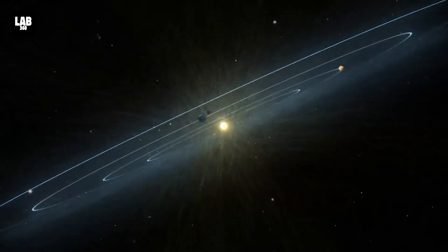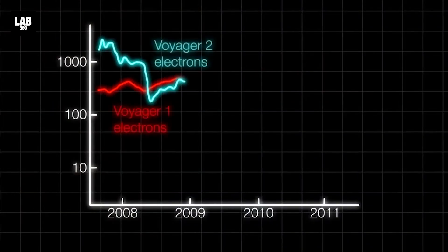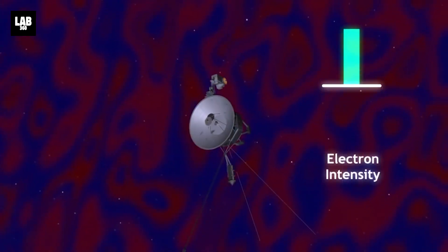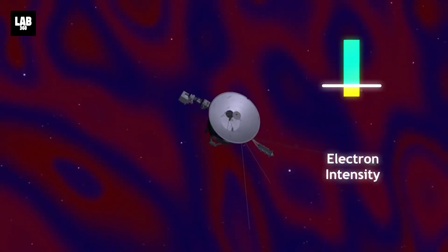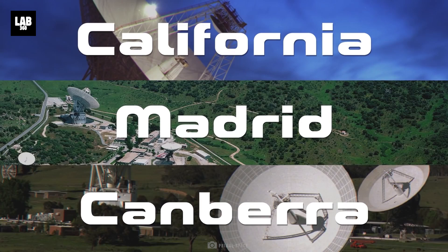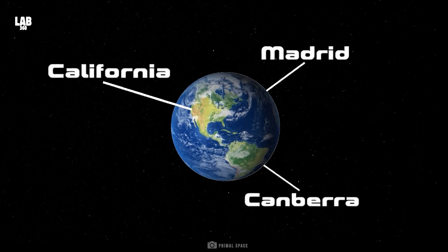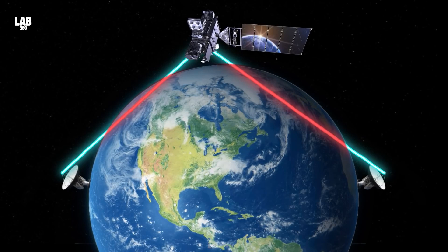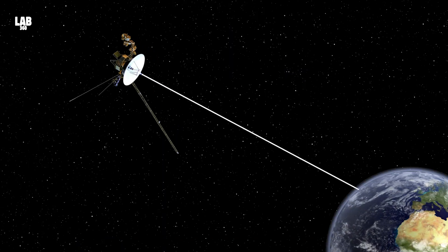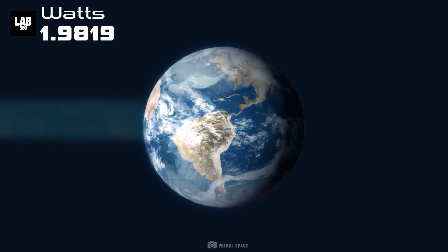Voyager 1 is now so far away that it takes almost 22 hours for transmissions from the craft to reach us, traveling at the speed of light. The dispatches include valuable scientific data about interstellar magnetic fields, cosmic rays, and plasma waves. Transmissions from the Voyagers are received by the Deep Space Network, a trio of colossal radio antennas in California's Mojave Desert, Australia, and Spain, spread out across the globe to ensure at least one can be aimed at any point in the sky. All three sites have a 230-foot antenna built specifically to listen to the Voyagers. The farther they go, the harder they are to hear — the Voyagers' radios transmit signals at a mere 23 watts of power, and by the time those signals reach Earth, they are reduced to just one billionth of a watt.